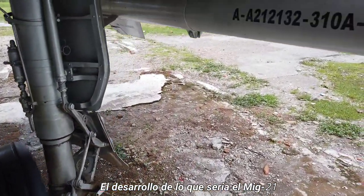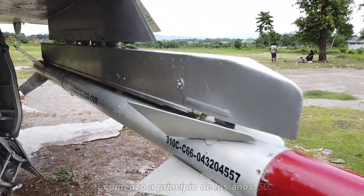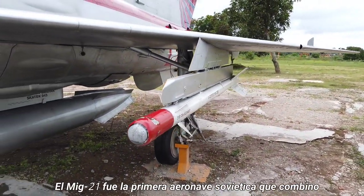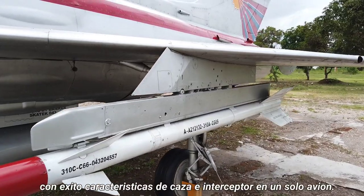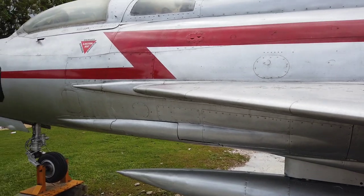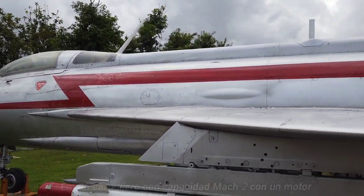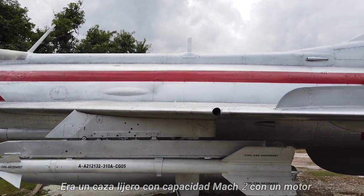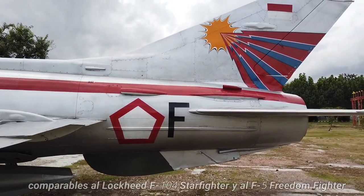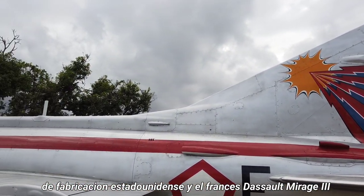Development of what would become the MiG-21 began in the early 1950s. The MiG-21 was the first successful Soviet aircraft combining fighter and interceptor characteristics in a single aircraft. It was a lightweight fighter achieving Mach 2 with a relatively low-powered afterburning turbojet, and is comparable to the American Lockheed F-104 Starfighter and Northrop F-5 Freedom Fighter, and the French Dassault Mirage III.